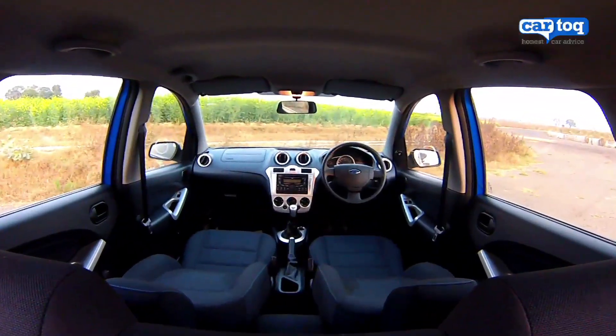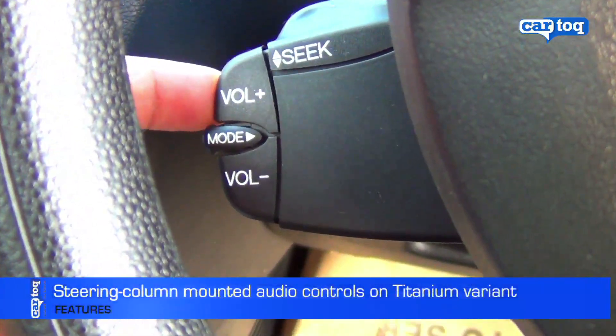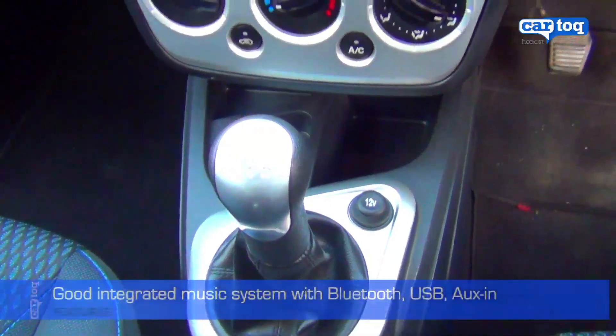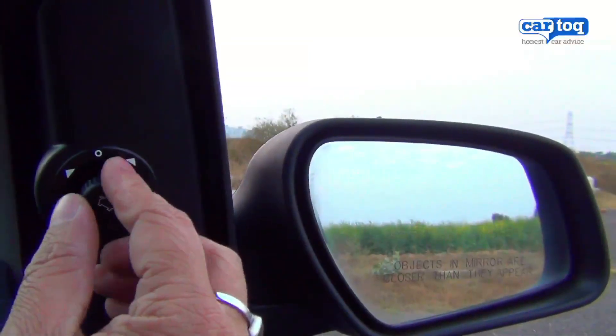On the interiors, you notice new seat fabric and better plastic quality on the dashboard. The big change is the addition of steering audio controls mounted behind the steering wheel. The integrated music system with Bluetooth phone connectivity has one of the best sound qualities you can get in a stock system. Power mirrors are standard on this variant.